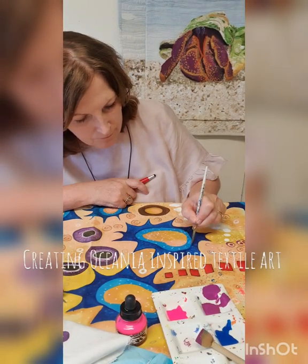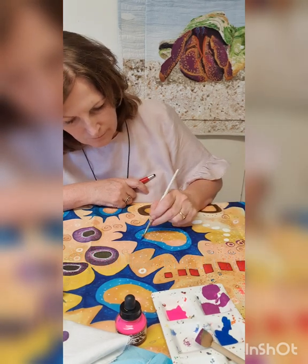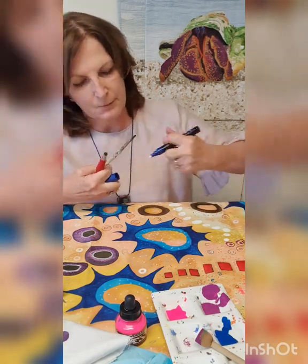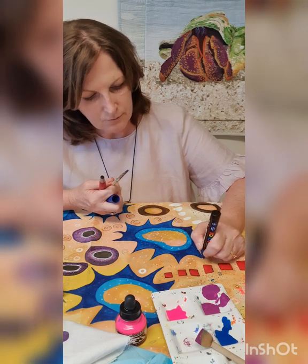I've been a textile artist for 20 years and was always a multifaceted creative before that. I love the medium that is textile art because it allows me to combine a lot of art practices into the one form.